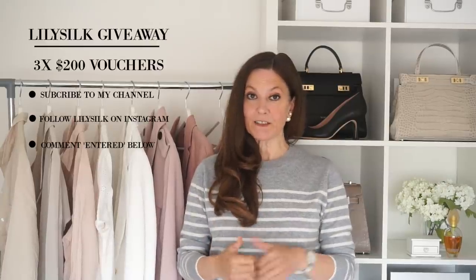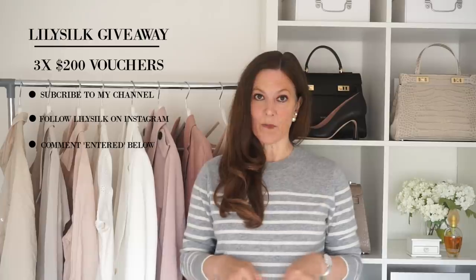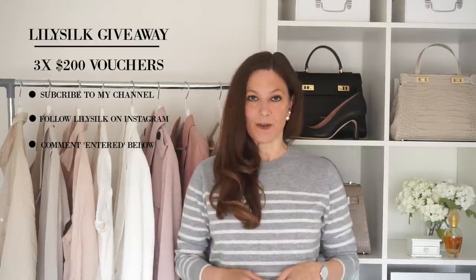Don't forget the giveaway for the vouchers — just subscribe to my channel, follow LilySilk on Instagram, and type 'entered' in the comments box below. The winners will be announced in five days and I'll also announce them on my channel. Good luck and bye for now.